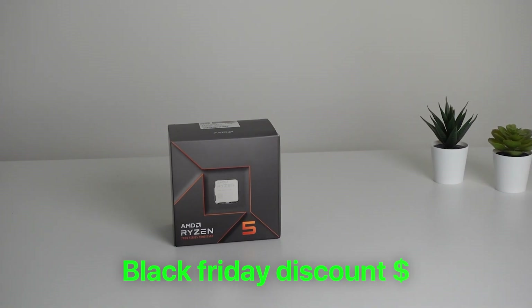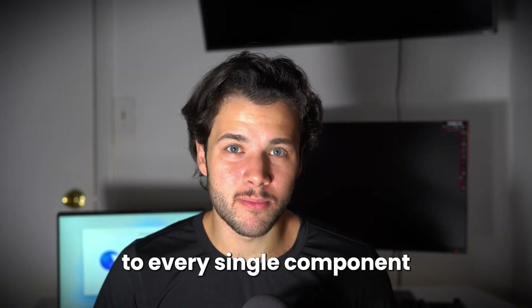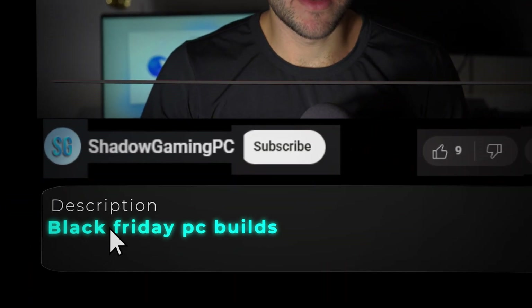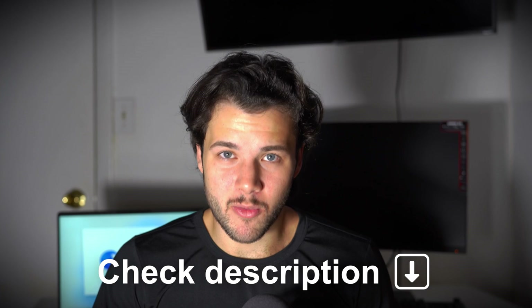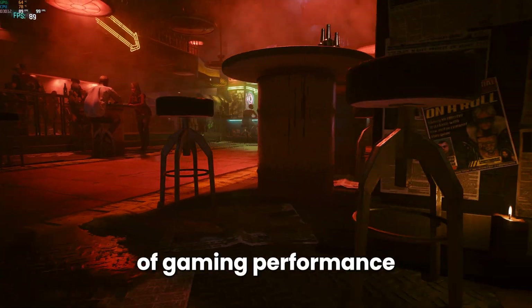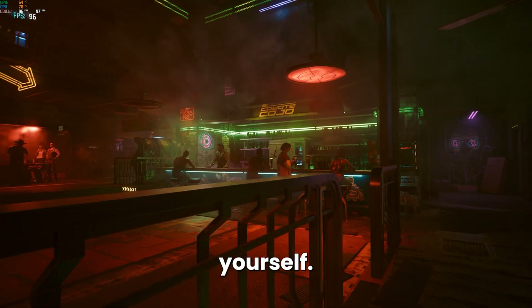All of these systems have some Black Friday discounts so they will be cheaper, and you will find a link to every single component with a discount down below in the video description with the latest prices and availability. I will be updating those links every single day so you get the most updated Black Friday discount. I will also go through the level of gaming performance you can expect with each system in case you want to build one of these PCs yourself.